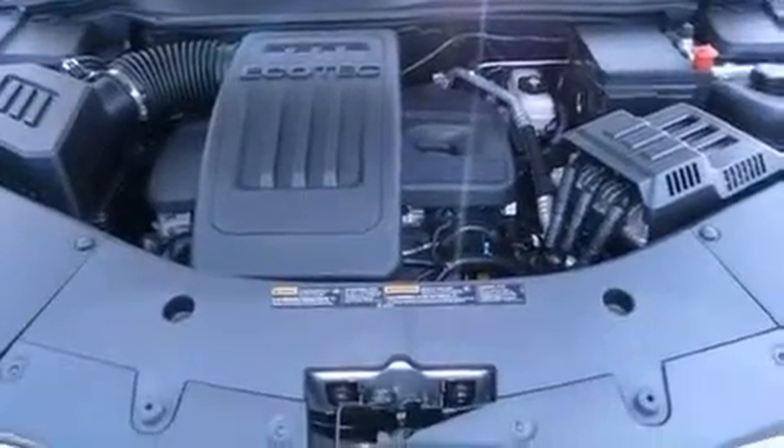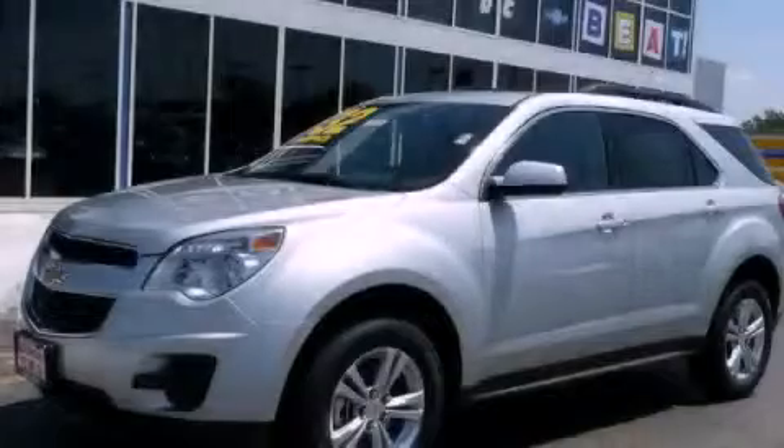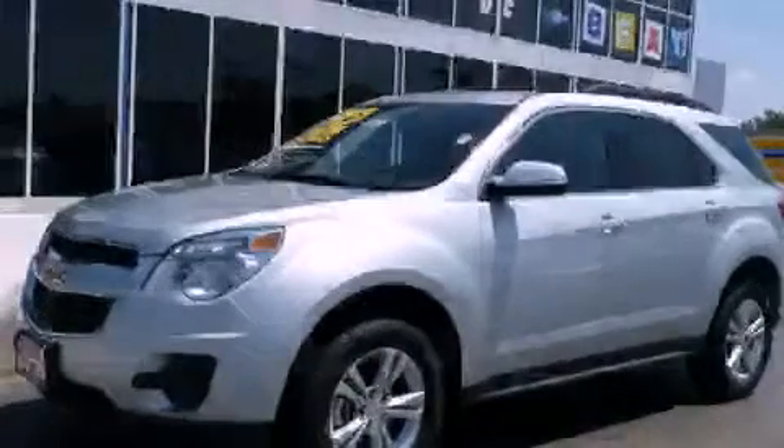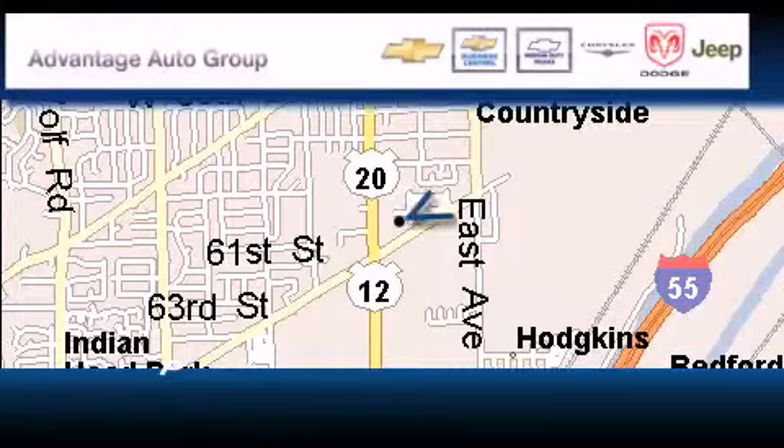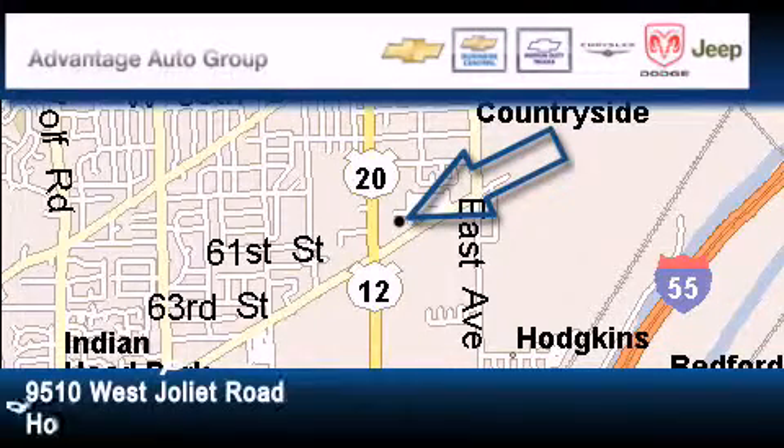This automobile won't last long at this price. Call and arrange a test drive now. Advantage Chevrolet Hodgkins is located at 9510 West Joliet Road in Hodgkins.